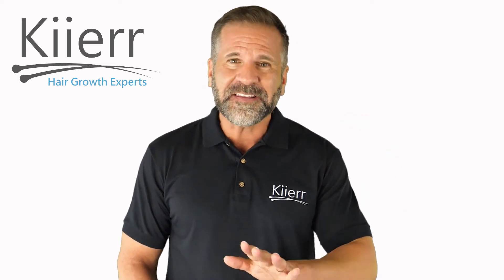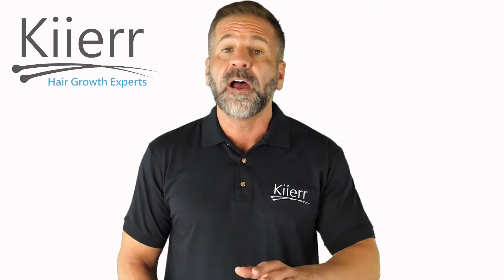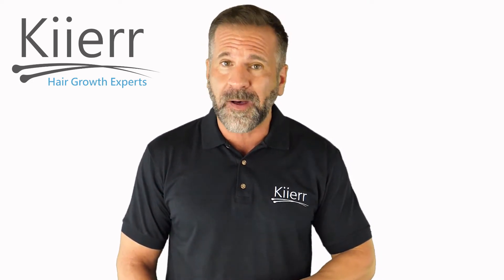Hi there. Today I'll be discussing the topic: Do Laser Caps Work? First, let's go over some interesting statistics about hair loss amongst individuals.